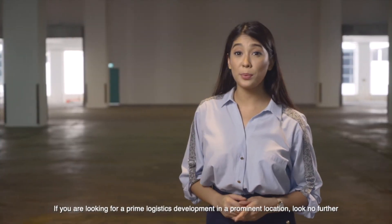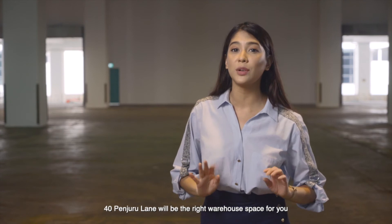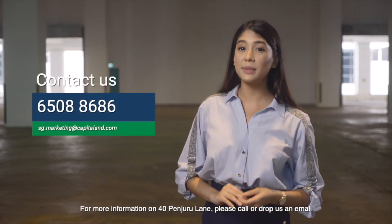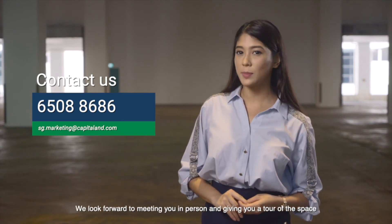If you're looking for a prime logistics development in a prominent location, look no further. 40 Pinjuru Lane will be the right warehouse space for you. For more information on 40 Pinjuru Lane, please call or drop us an email. We look forward to meeting you in person and giving you a tour of the space.